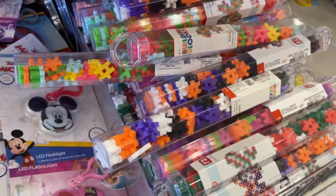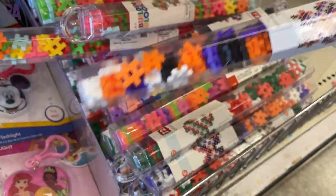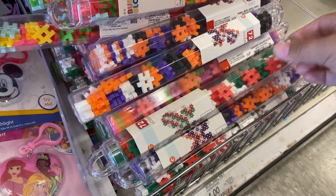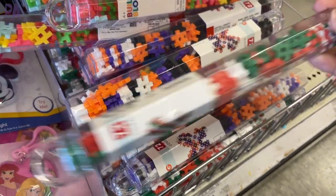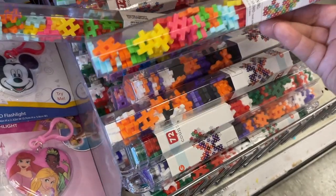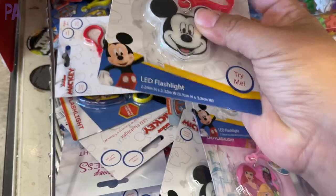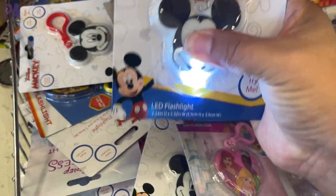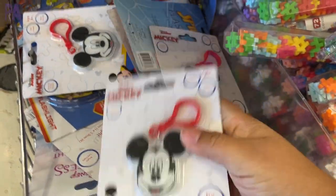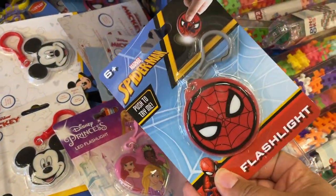I cannot talk enough about these every time Target restocks them — they're the Plus Plus dupes, which are building blocks you can build two-dimensionally or three-dimensionally. They've brought out Halloween colors and Christmas colors too. Stock up — it's only a dollar for a tube! Some really fun flashlights on a keychain in different licensed characters — all a dollar — great to put on a backpack or for campers.